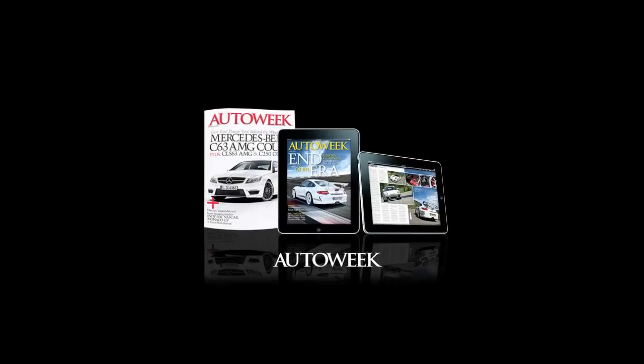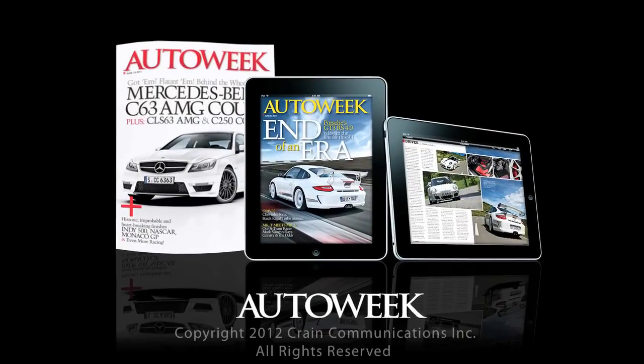Thanks for watching today's edition of AutoWeek TV. Be sure to catch all the latest car enthusiast news on AutoWeek.com, in AutoWeek magazine, and in AutoWeek's iPad edition.